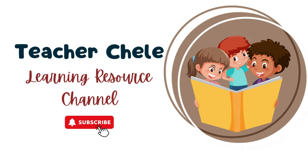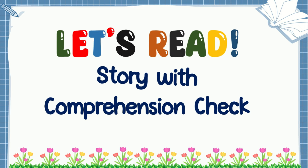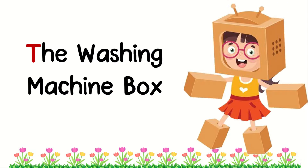Teacher Shell Learning Resource Channel. Let's read a story with comprehension check. The Washing Machine Box.